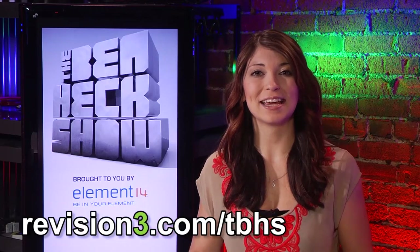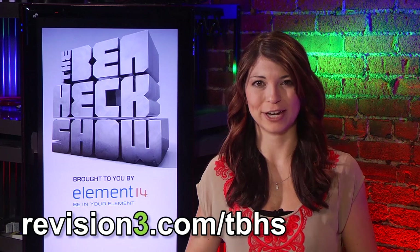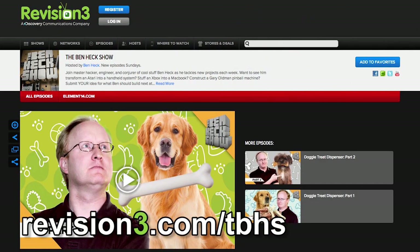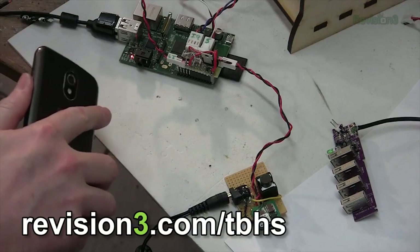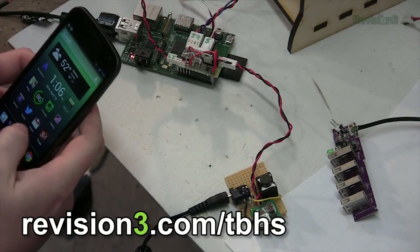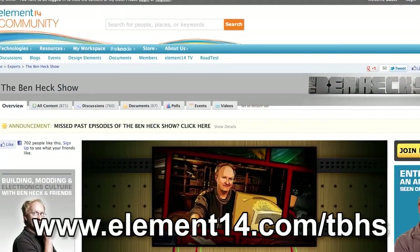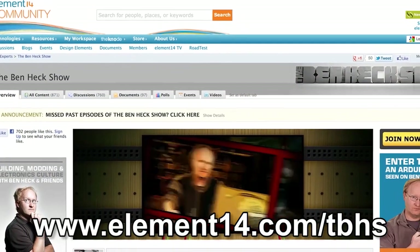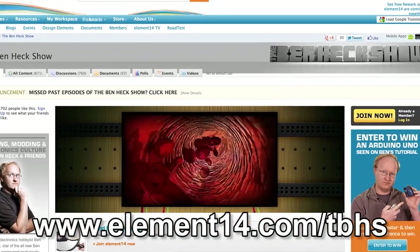Join modding wizard Ben Heck and friends as they build and modify a host of amazing community inspired creations. Be sure to watch new episodes of The Ben Heck Show each week right here at revision3.com/tbhs. In the latest episode, Ben shows viewers how to create an automated doggy treat dispenser. Go to element14.com/tbhs to find out how you can enter to win Ben's ultimate gaming system as well as other builds from the show.